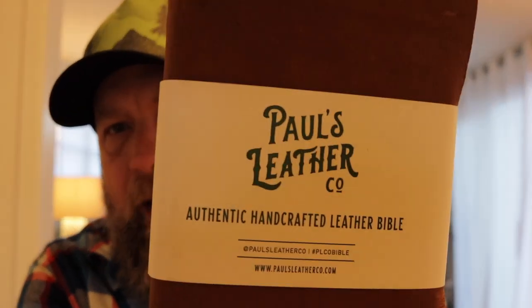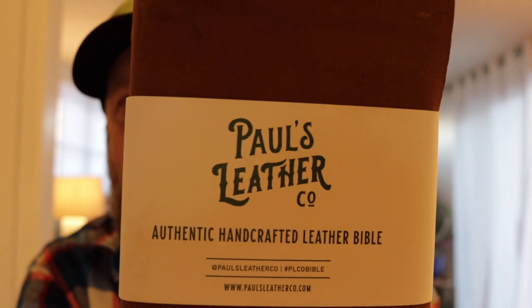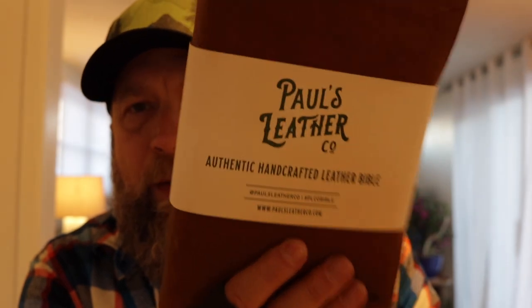There's a company called Paul's Leather Company and what they do is they will actually rebind your Bible in genuine leather — top grain leather. I'll put a link to their video about them explaining their top grain leather in the comments, and I'll tag them in this post as well.